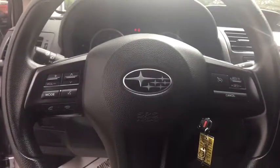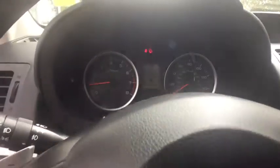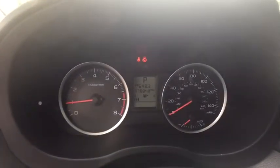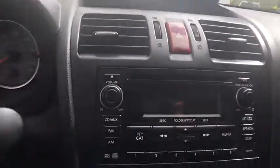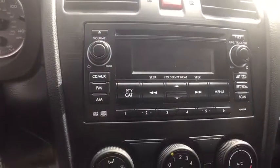Center console, tachometer, daytime running lights, cargo area lights, front reading lamps, engine immobilizer. This beauty is sure to make you the talk of the neighborhood, so call or drop in for a test drive today.